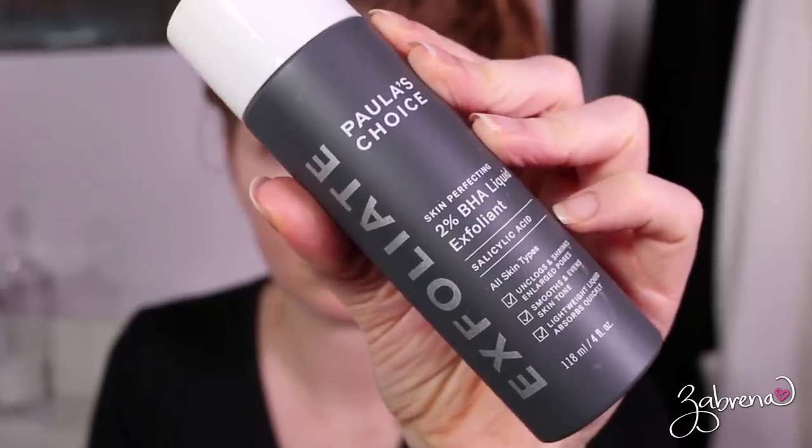The next product I'm using is from Paula's Choice. A lot of products in my nighttime routine are from Paula's Choice because this brand has made such a difference in my skin — I get complimented on it all the time and I credit it to Paula's Choice. I'm using the Exfoliate 2% BHA Liquid Exfoliant. It does a great job of taking away dry skin, and I've also noticed it's helped my redness over time. This part of my routine is something I typically do when I get out of the shower.